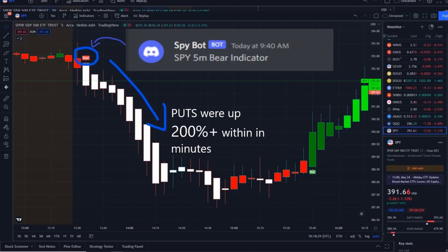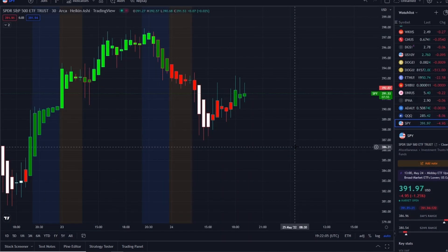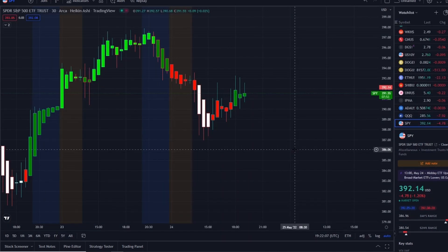Our SPY bot at 9:40 AM sent out a bear indicator, and from that moment forward, put options went up 200% plus within minutes. This is our new release that allows us to have an edge within the volatility of the markets to maximize on opportunities whether stocks are going up or down. You can now gain access to it — the link is down below in the description.